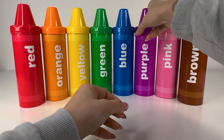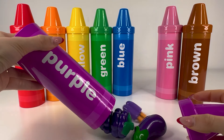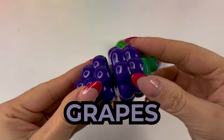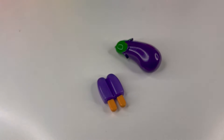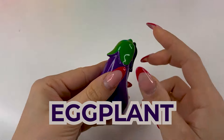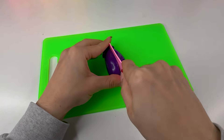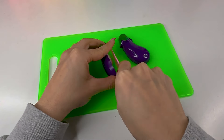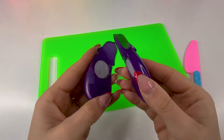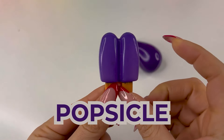Next crayon is purple. Let's see what's inside. Here we have some grapes — they're very good. Next up, we have an eggplant. Let's cut it out — here we have two pieces of an eggplant. Next up, we got a double popsicle.